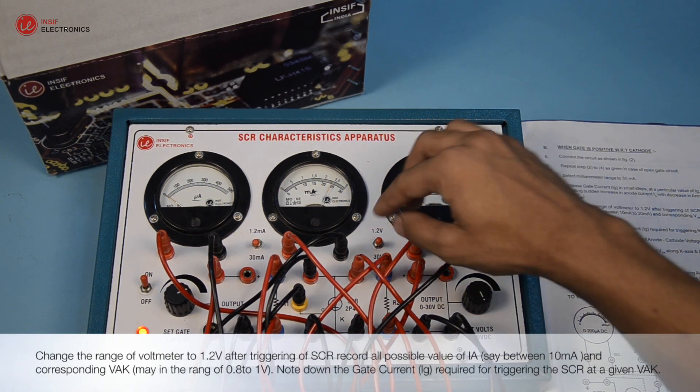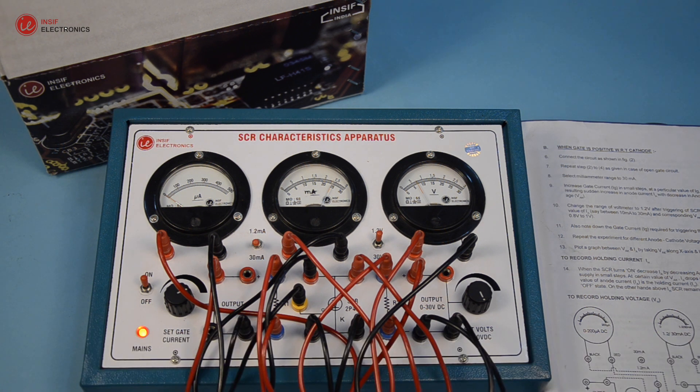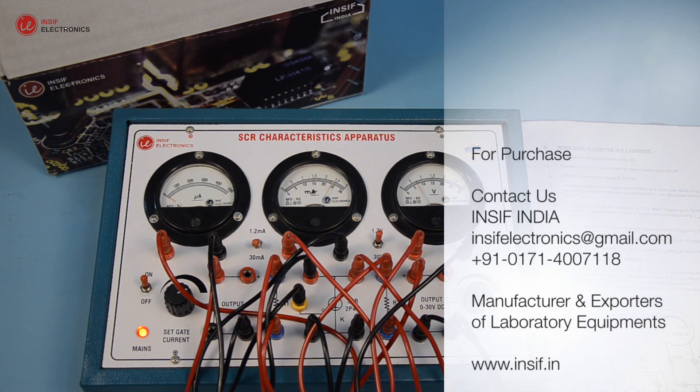Change the range of voltmeter to 1.2 volts. After triggering of SCR, record all possible values of IA, say between 10 mA, and the corresponding VAK. Note down the gate current IG required for triggering the SCR at a given VAK. Repeat the experiment for different anode-cathode voltage VAK.